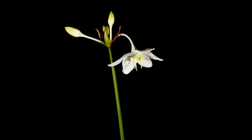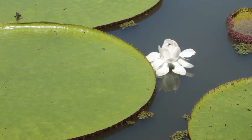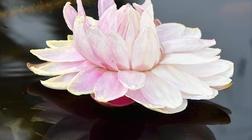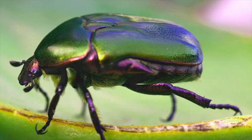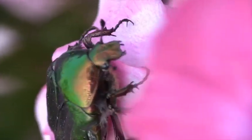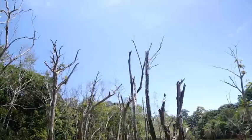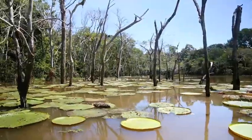The lily produces flowers, and the flowers produce pollen. Pollination is where things get interesting. These flowers last only two days and open only at night. The first night, the lilies are white and give off a sweet scent that attracts a particular kind of beetle. At night, with beetles inside, the flower closes up. The second night, the flower turns red, loses its scent, and opens up — the pollen-covered beetles can escape. The beetles fly off and carry the pollen to another sweet-smelling white lily. Now the second lily can produce seeds, which will sink to the bottom of the river, and the life cycle will continue.